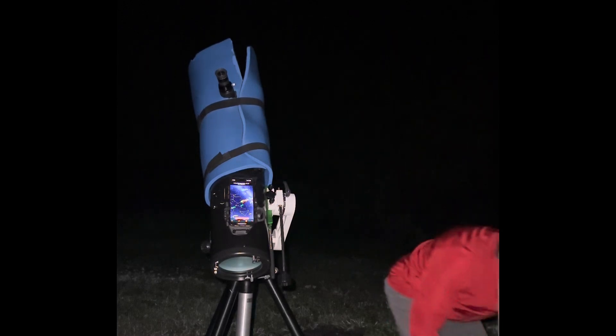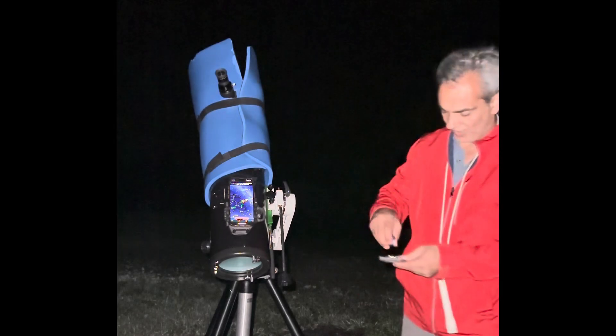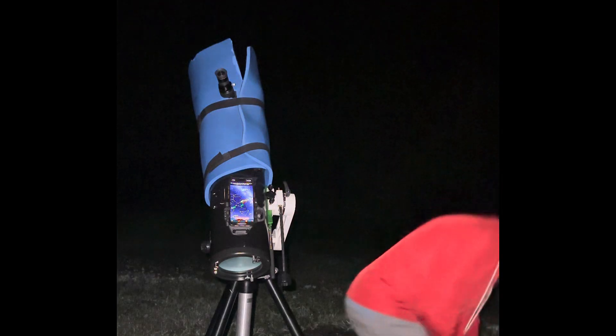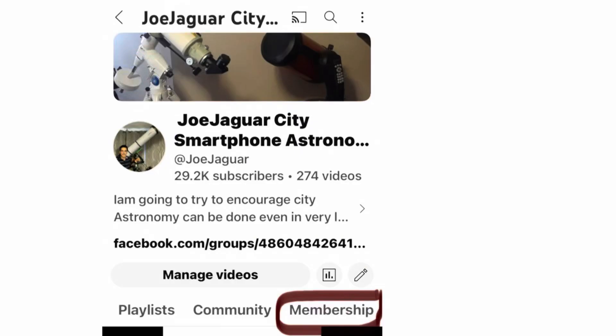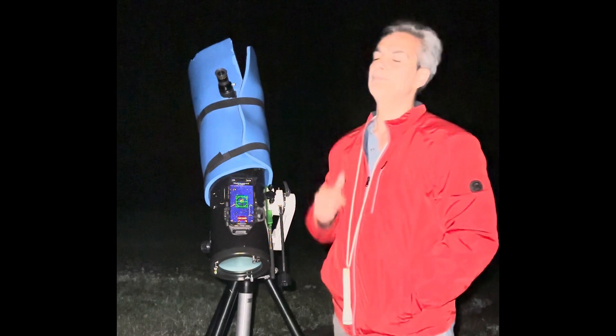If you know anybody getting into the hobby, share my channel. If you're on the forums and someone asks whether a 6-inch scope is good in a Bortle 2, tell them to check out this video. I also have a members-only video once a month that doesn't go public - it's only 99 cents a month. Like, comment, and subscribe - I'll see you guys in the next video.